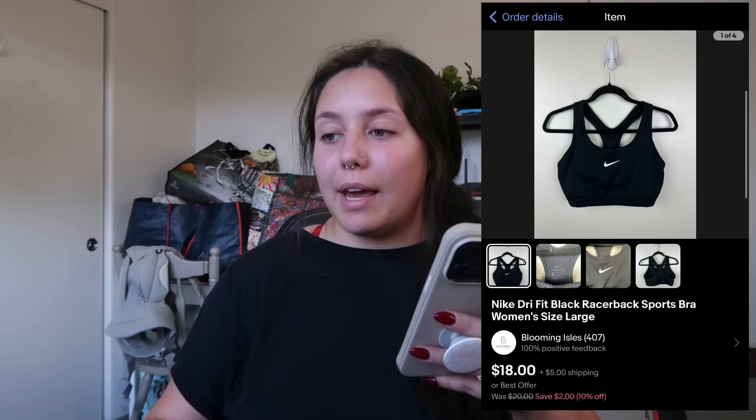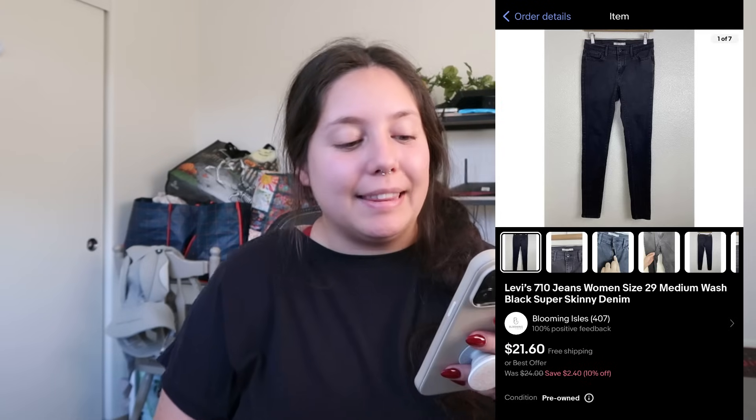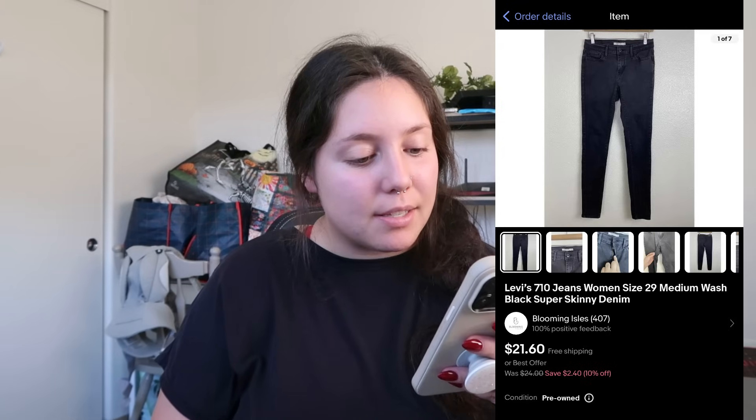I sold this Nike dry fit racerback women's size large sports bra — sold for $18 plus shipping, profit right around $11.50. I found it at the bins. It sold very quickly. I like picking up Nike, but pretty much exclusively in large or extra large and up — those tend to sell faster than small/medium. On a slow day I'll pick up smaller sizes, but I don't recommend it.